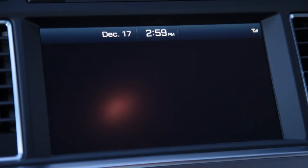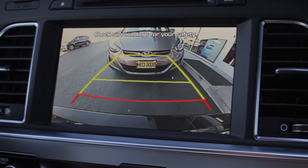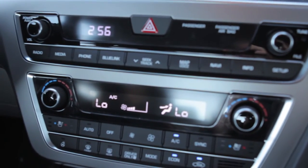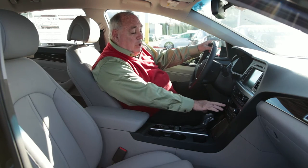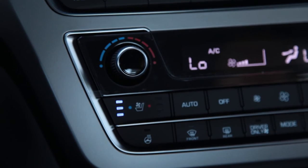It is available with the eight-inch navigation screen, which also gives you a rear-view camera. You have dual climate control — you can control the temperatures left and right separately. You also have heated and cooled seats on this vehicle, which is also available.